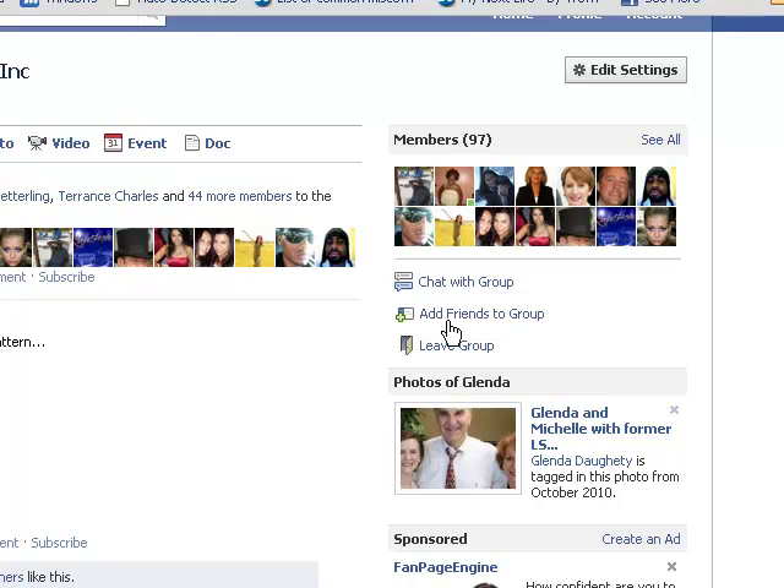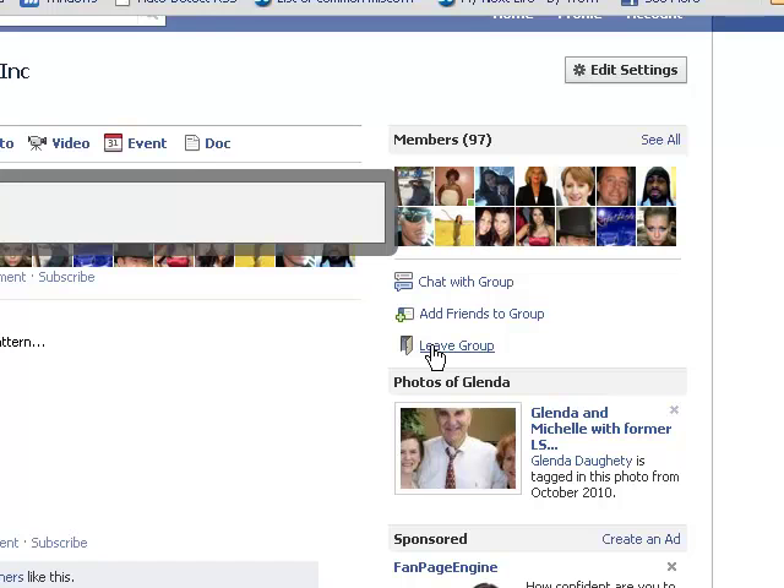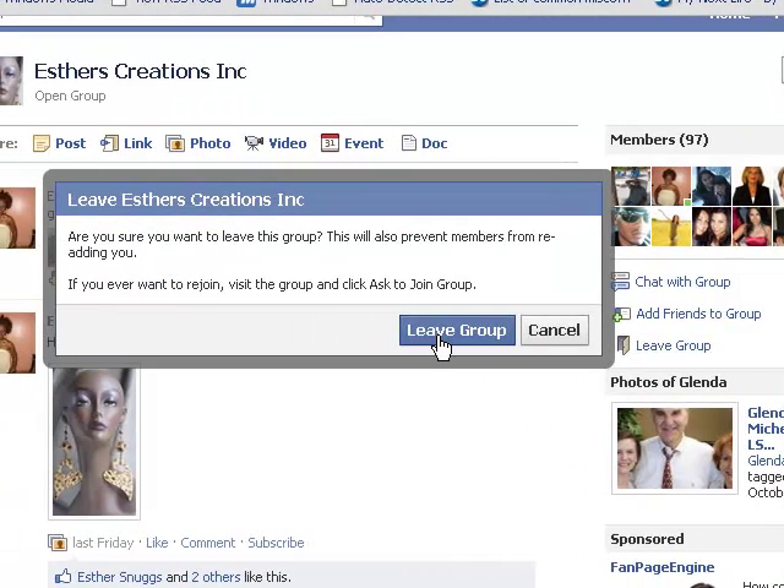You can see you can chat with the group, you can add friends to the group, and I'm just going to click on 'Leave Group.' A little notification box is going to pop up here, and I'm just going to click on 'Leave Group' to confirm.